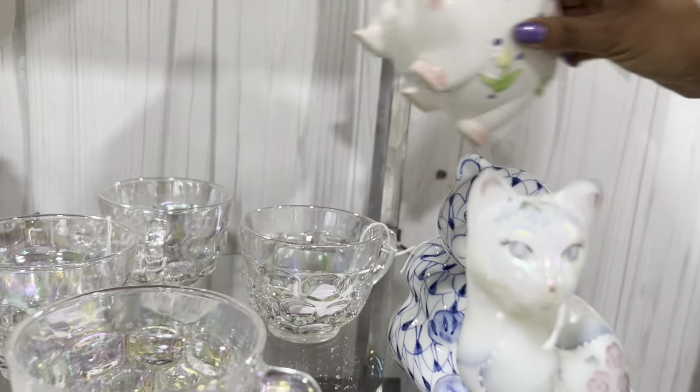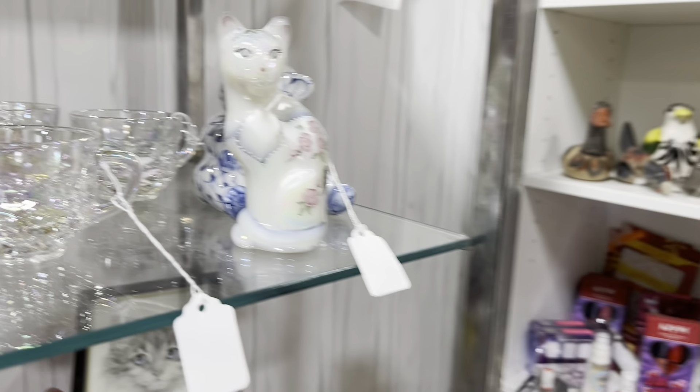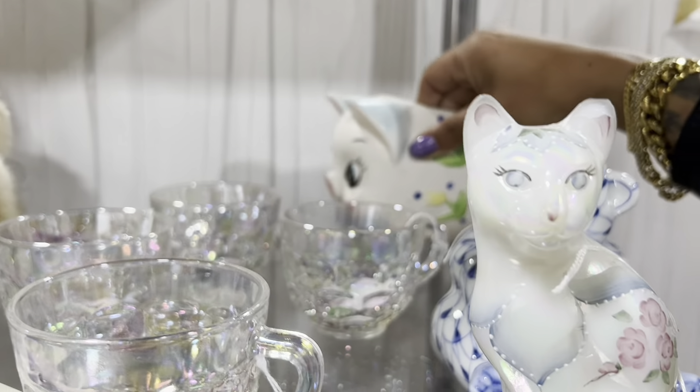These piggy bank planters are so cute. Sadly, $18.00 is very close to retail.